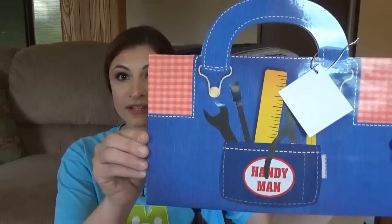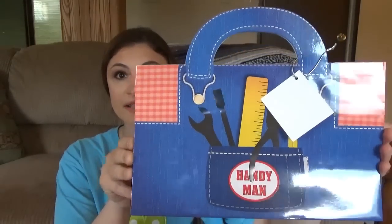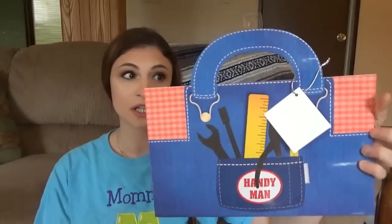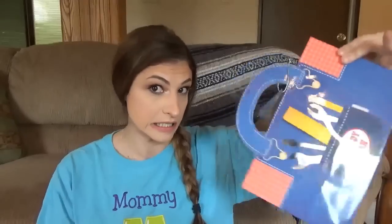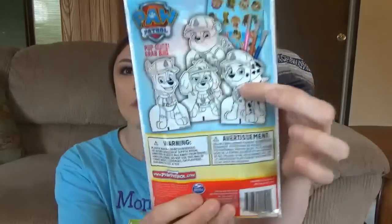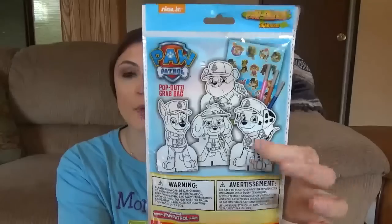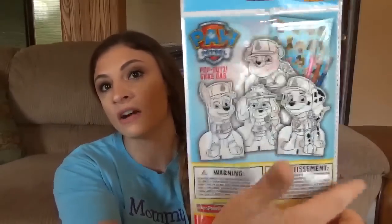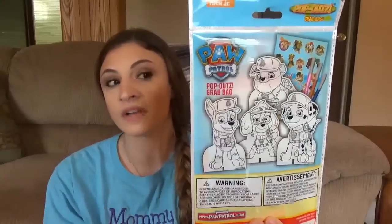And then I found this for Father's Day — look at how cute this is. They had a couple different ones, but my husband does a lot of handiwork, so I thought this was really cute. I'll put his gift in there, whatever it ends up being. And these — they're pop-up cardboard cutout things that come with markers. You color them and then you can stand them up and display them. So we have the Paw Patrol one — I thought that was great.